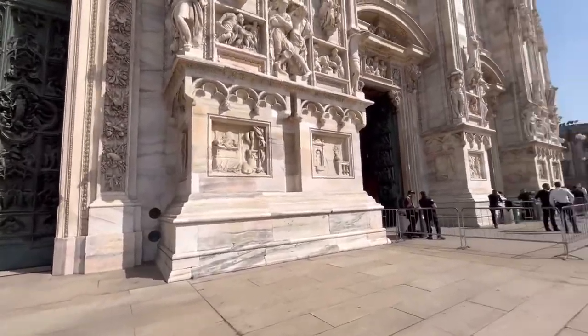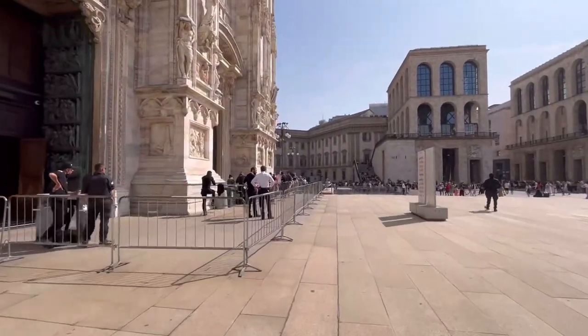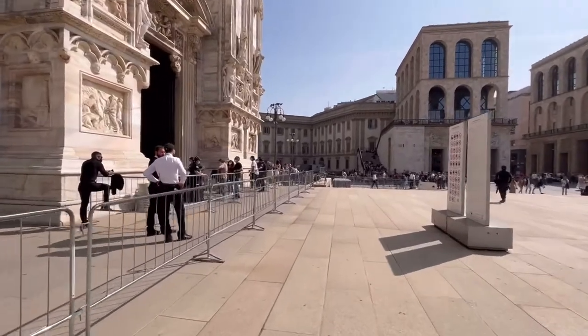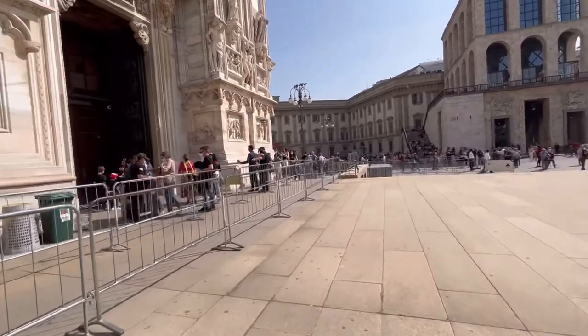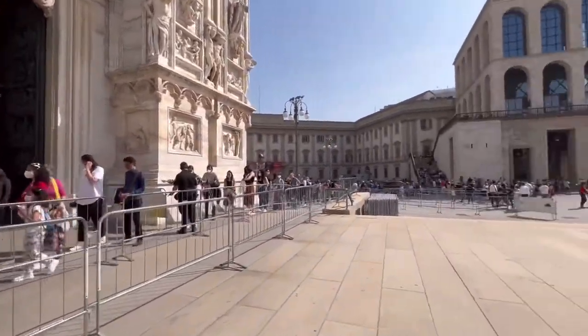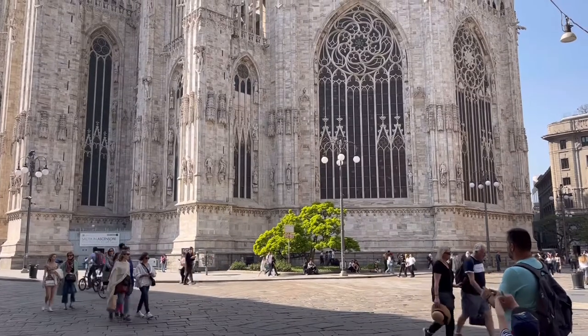People from all around the world visit this great cathedral every year and wait outside in queue for hours to get the inside glimpse of the monument. The entrance to get into the cathedral is massive and ornamental. As decorative as it looks outside, even the inside of the cathedral is full of art, sculptures, and gothic elements.